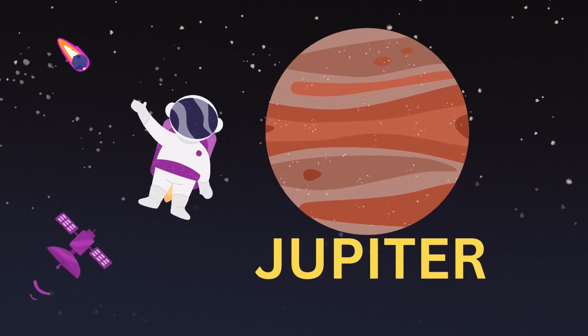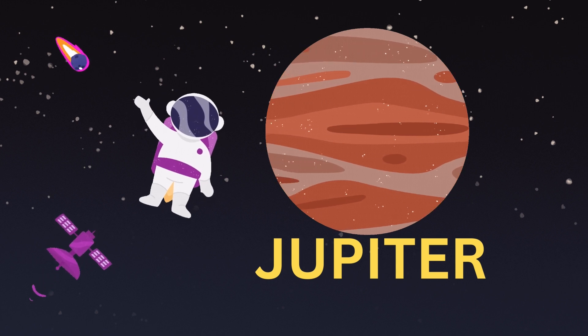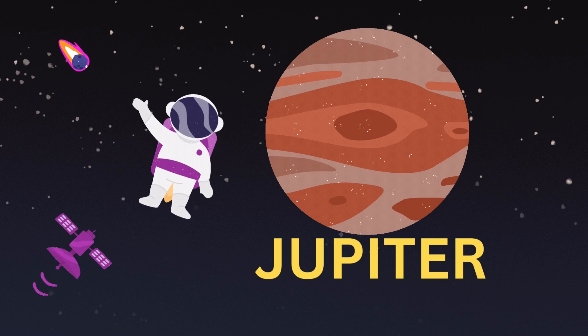Jupiter. Jupiter is the largest planet in our solar system. It is the fifth planet from the Sun. It is also known as a gas giant planet.